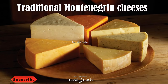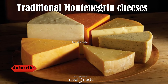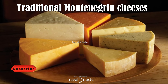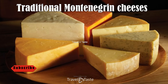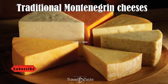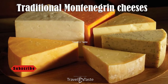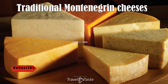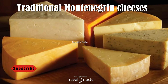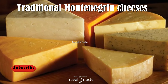For generations, milk production and processing have been the primary occupations of the majority of Montenegrin farmers. As a result, there is a diverse range of dairy products that play an important role in Montenegrin cuisine both historically and today. Pljevaljski, Njeguški, Lisnati, and Pljevaljski sir are among the most famous, best quality, and most regularly consumed cheeses.